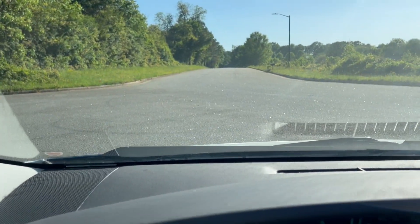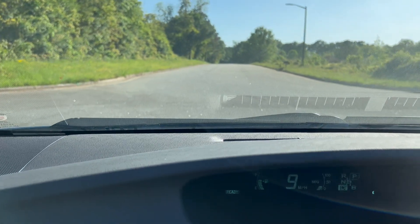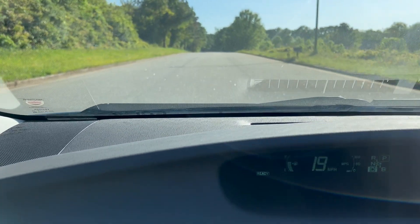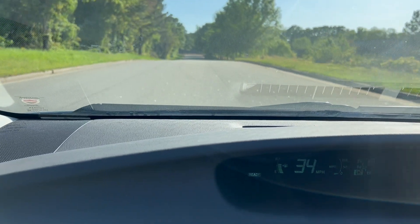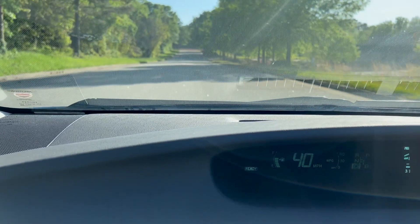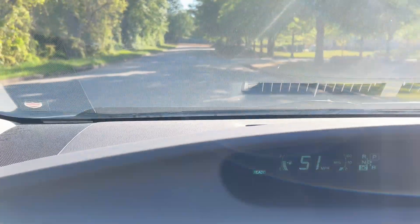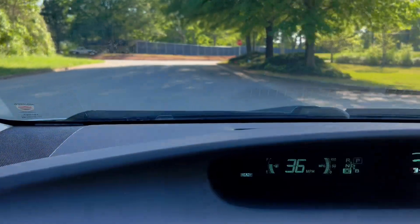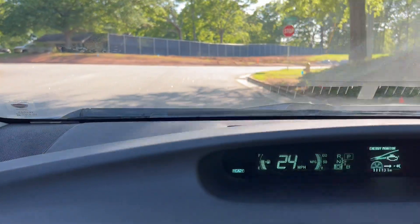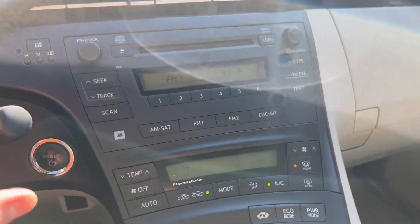All right, now we're going to go ahead and take it on a quick test drive. We're going to go ahead and apply the brakes. And that'll do it for our test drive.